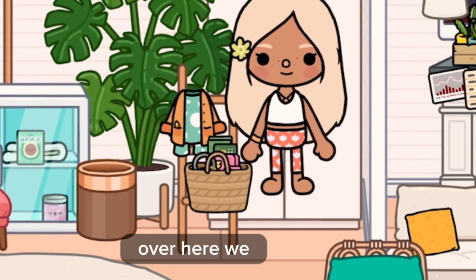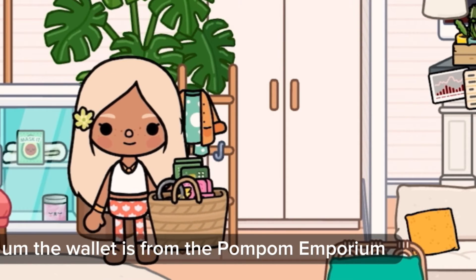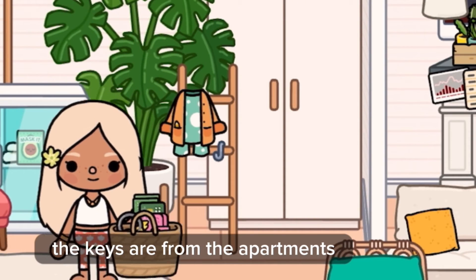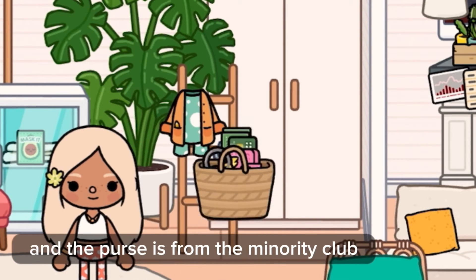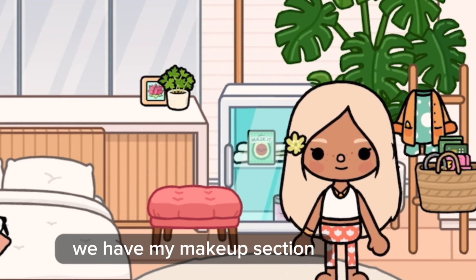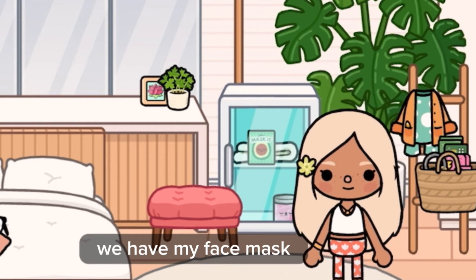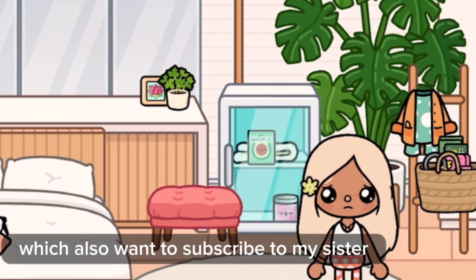Over here in my room, we have my purse. The wallet is from the Pom-Pom Emporium, the keys are from the Apartment, and the purse is from the Marina Knife Club. Over here we have my makeup section, and over here we have my face mask.